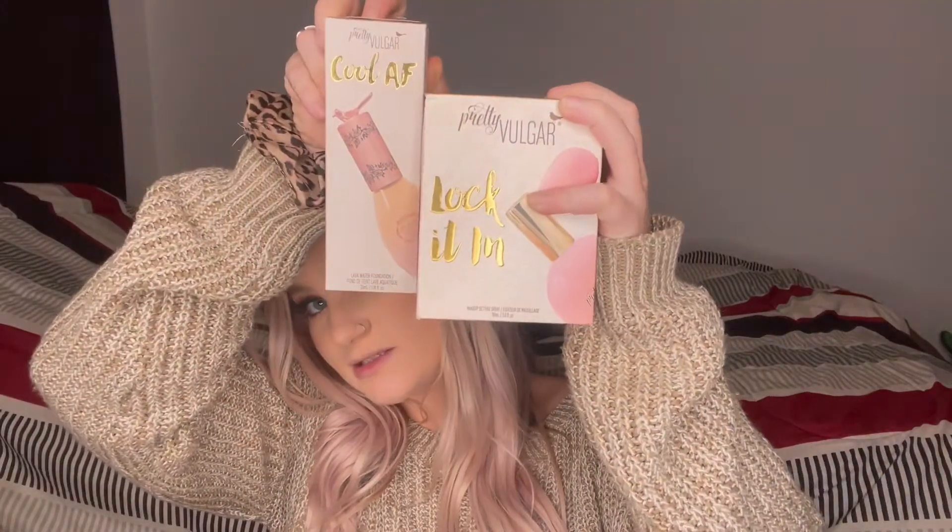Hey guys, welcome back to my YouTube channel, or if you are new, welcome! For today's video I will be trying out this brand of foundation and setting spray that I found at TJ Maxx. It's called Pretty Vulgar. I don't know if this is a new brand — I have never heard of it before — but I do know that they sell it at Sephora. I kept seeing it at TJ Maxx and Marshall's and was very intrigued. It's normally $40 and I got this foundation for $12, and the setting spray is around $40 also — I got it for $10.